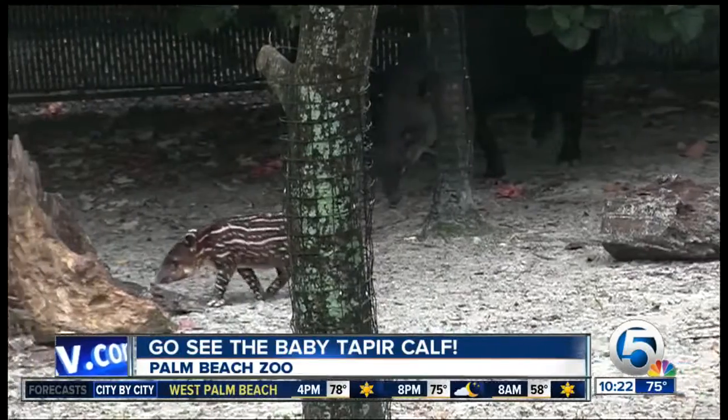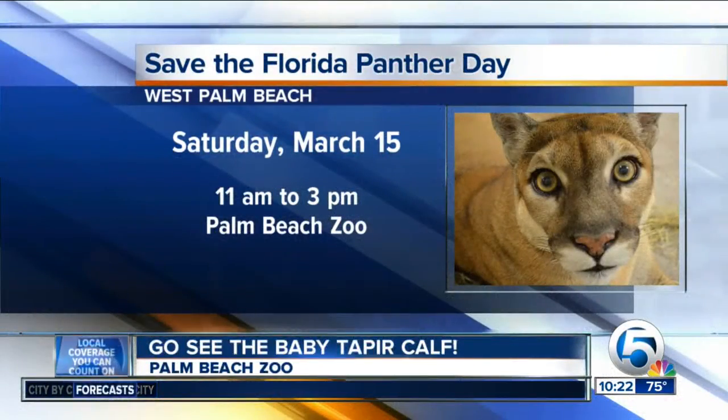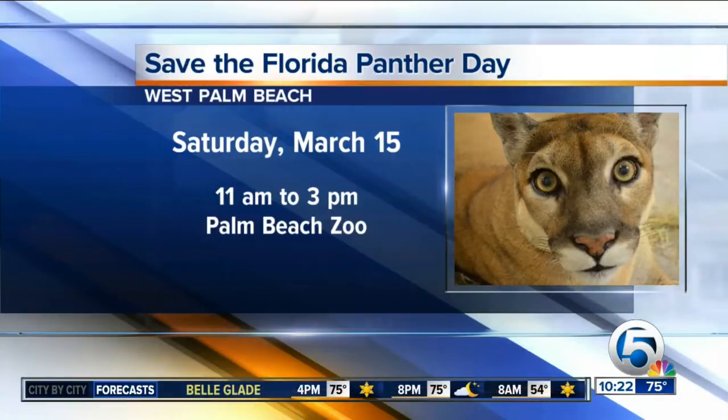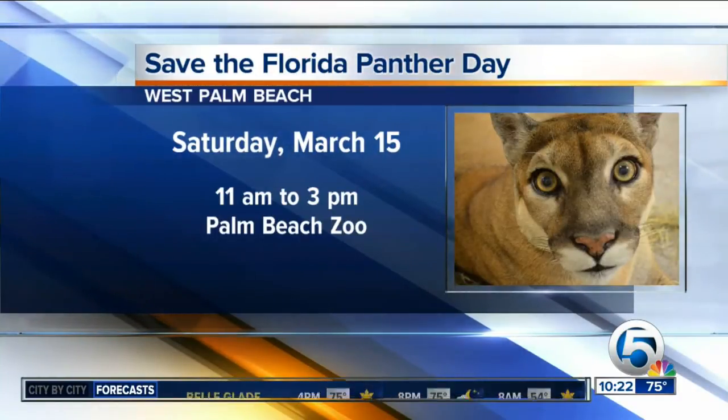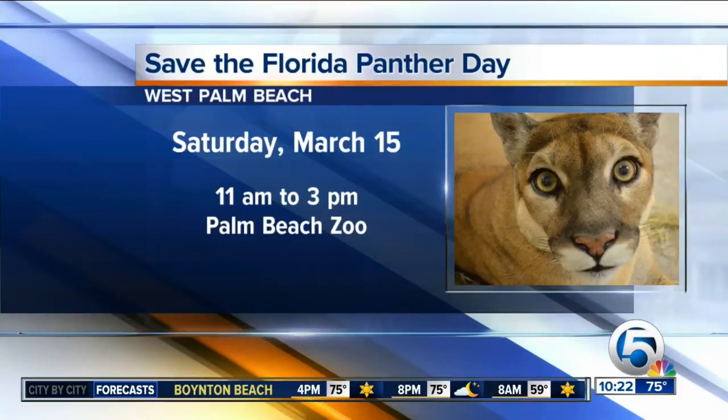Another star animal that we've talked about before is Mirasol, our Florida panther. Our Save the Florida Panther Day is coming up March 15th, a couple of Saturdays from now, from 11 a.m. to 3 p.m. at the zoo. You can come out and learn more about Florida panthers, as well as the other endangered species that are affected by Florida wildlife. We'll have children's arts and crafts and a lot of fun things for the kids and parents.